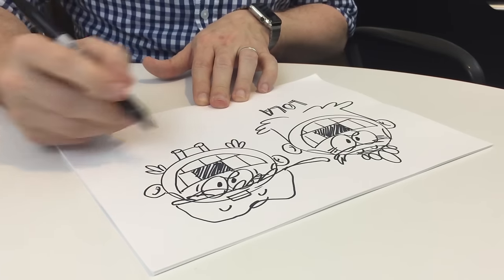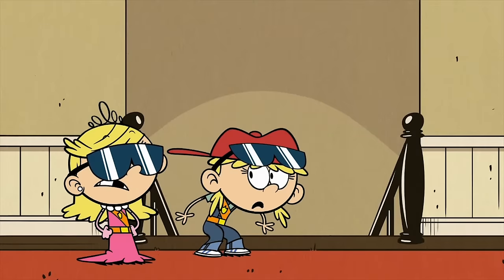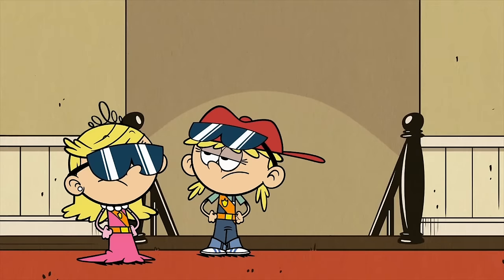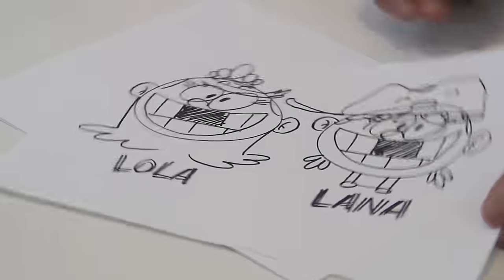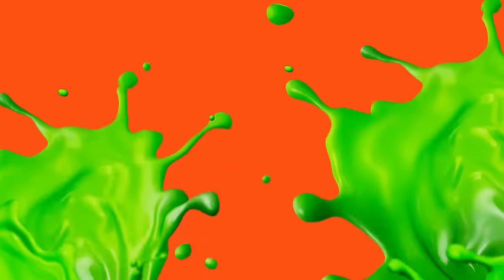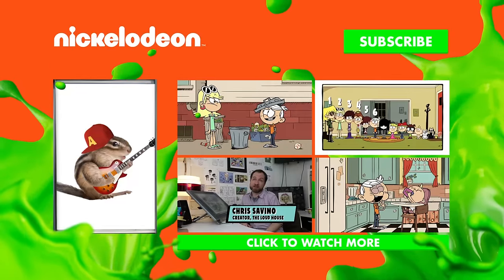And she wears overalls, which of course is much to the dismay of her sister who wears her fashion dress all the time. And there are the twins — we did it! Want more videos? Subscribe to the Nickelodeon YouTube channel now!